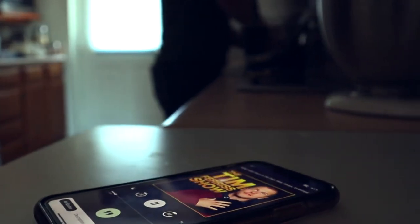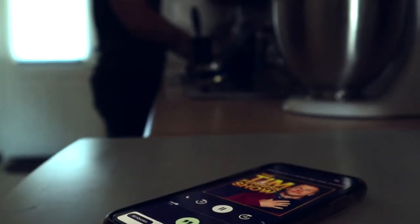Have you ever wished that there was an easy way to take notes on and remember the podcasts that you listen to? Well, today I'm excited to show you my favorite podcast app, Air.